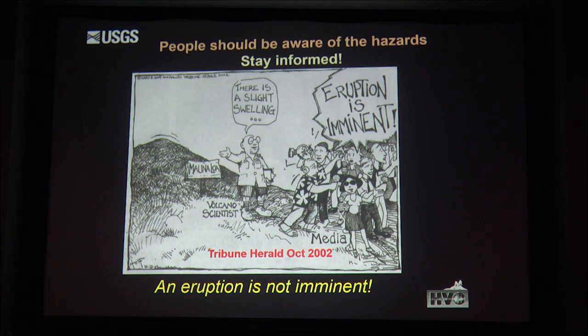The take-home message is: people should be aware of the hazard and stay informed. An eruption is not imminent. In 2002, we had a meeting like this where we mentioned slight swelling and the press ran with it—so the take-home message is: an eruption is not imminent. Okay, questions?